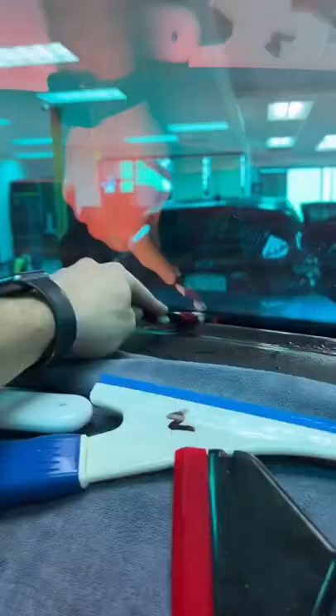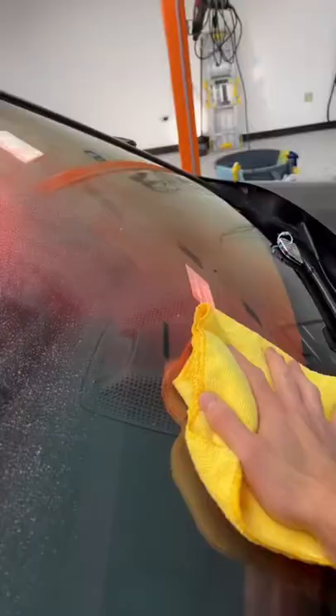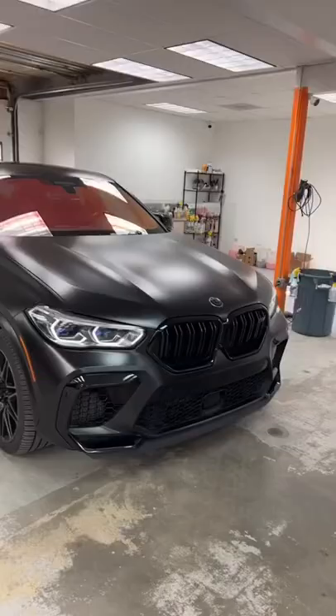One of the most common questions we get about this tint is: is it legal? And honestly, I would just check with your local tint laws or make sure the cops in your area really don't care.